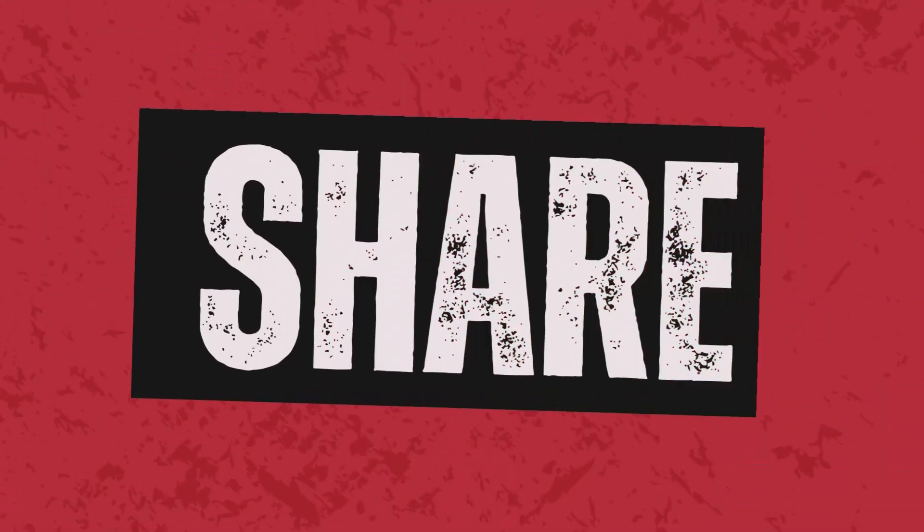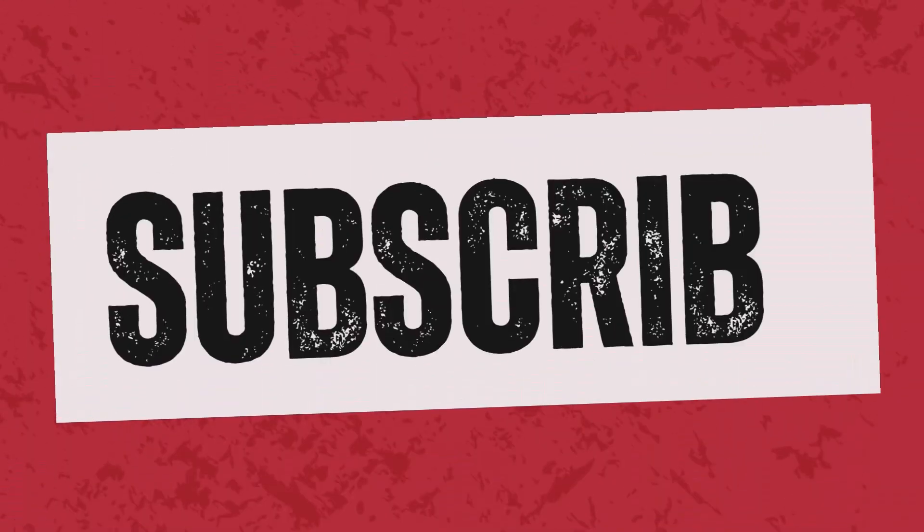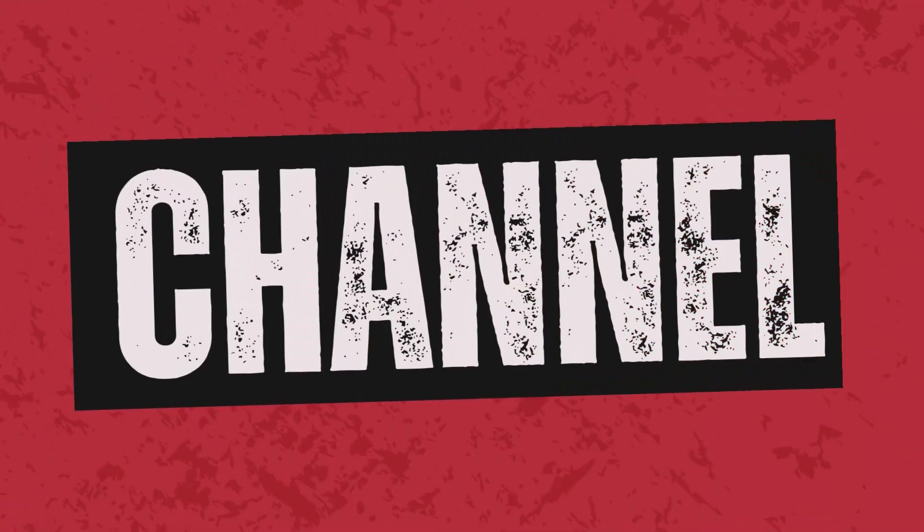Thank you for watching this video. I believe it has been super useful — if it has, give me a thumbs up. I'll be reading the comment section for your thoughts. I'll see you again in another video, and until then, yeah!